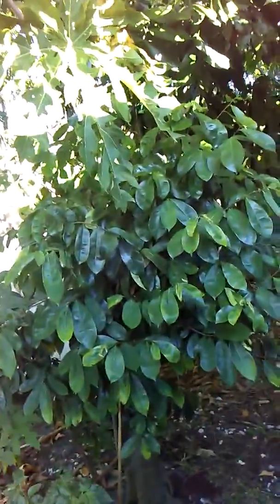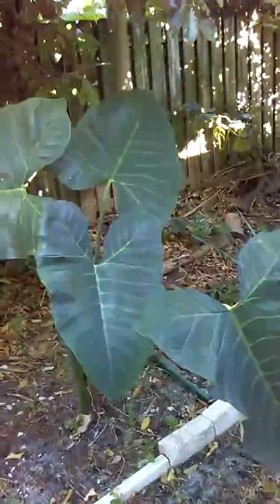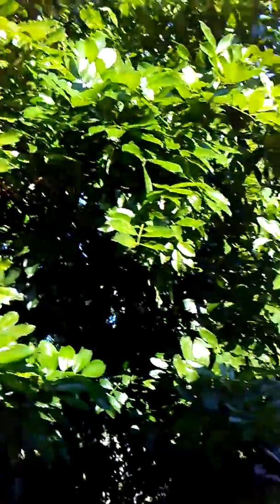We have a soursop tree again — this one wasn't doing well so I had to cut it down and allow it to spring back again. Here we have a lot of cocoa yam, and above it is the famous ackee tree. It does have some fruit on it but it's not quite ready. Let me show you the very young ackees.